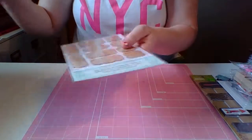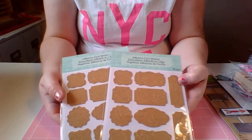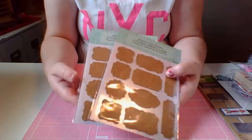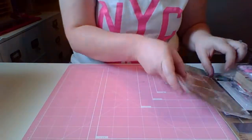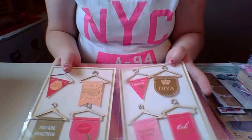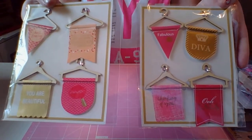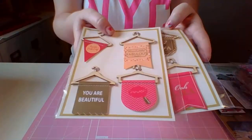Then I got these two cork board stickers with different designs on them. These were $0.50 each. I love cork board. Then I got these adorable little hangers — there are different ones and they say different things. These were $0.50 each as well, so I thought those would look really cute.